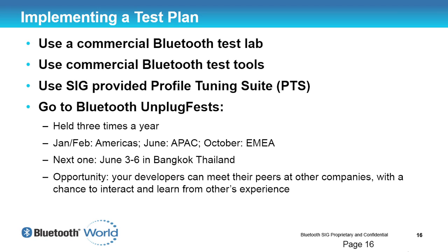There are a number of ways to do the testing. Obviously, you can implement a test plan using a commercial Bluetooth test lab. You could also use the test tools that the Bluetooth SIG provides, like PTS. The Bluetooth SIG Profile Tuning Suite is an excellent tool that is getting better all the time and provides all the testing you need for your products.